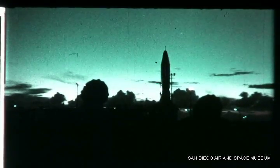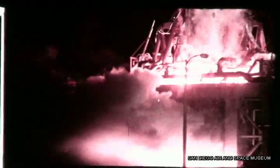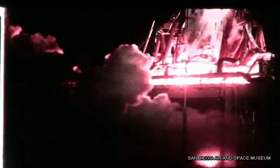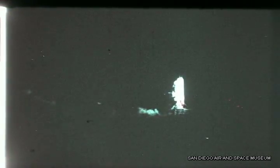As the final proofing out of all interlocked systems, the missile was held down for the same main stage firing. Missile 6A was static fired on Friday night, 20 September. The planned duration was 36 seconds. The engine timer cut the engines at 35 and 9 tenths seconds. Data collected during this run showed all systems performing satisfactorily. The missile was ready for flight.